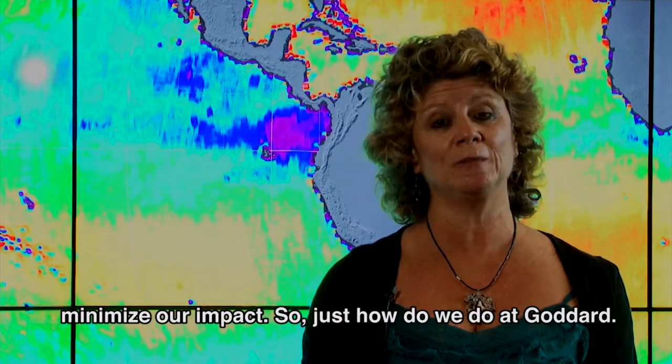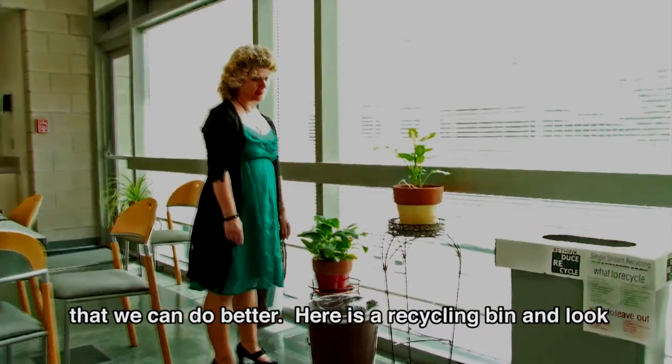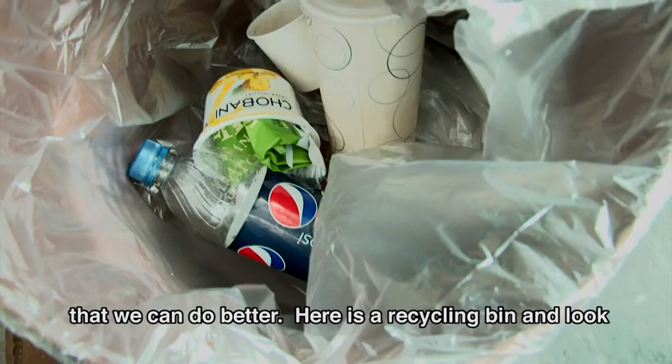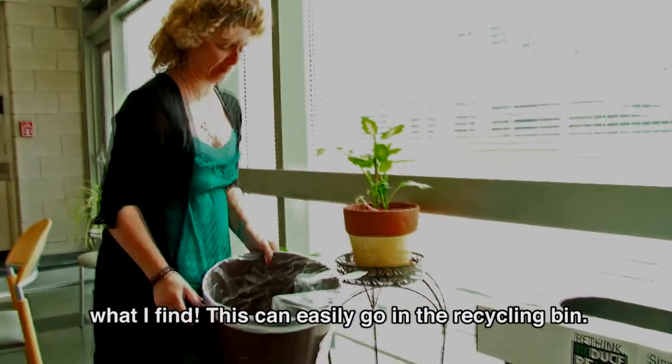So just how do we do it at Goddard? Let's go around and see. Well, there are indications that we can do better. Here is a recycling bin — and look what I find. This can easily go in the recycling bin.